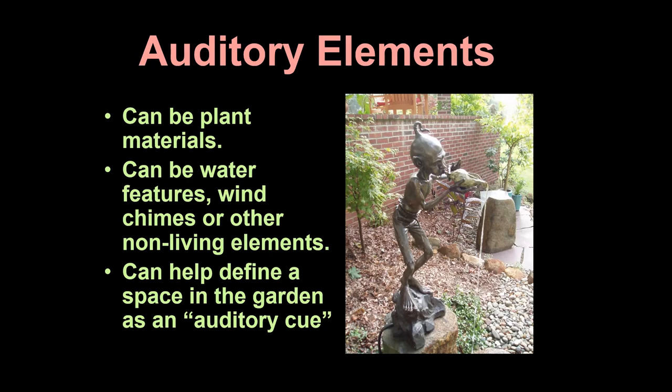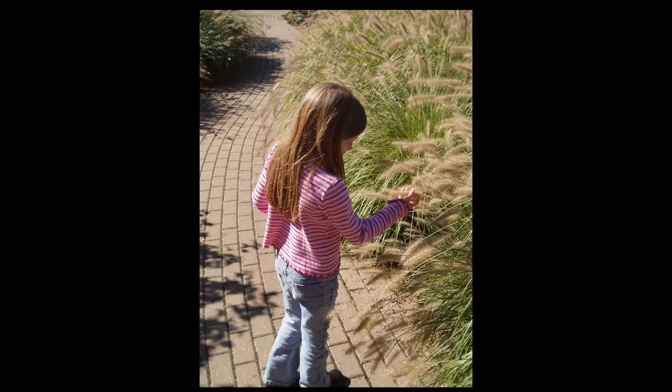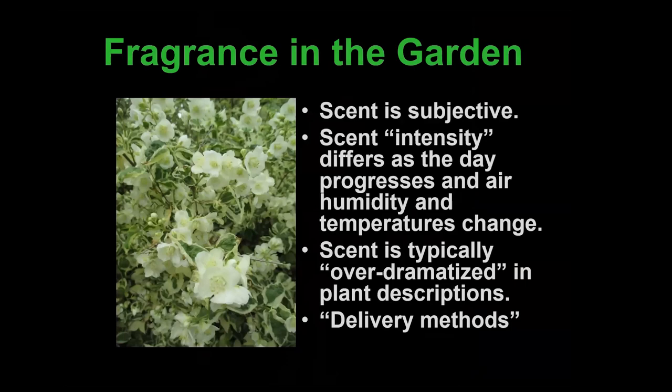Sound can be an auditory cue, particularly when vision is an issue. Some gardens use a sequence of sounds to delineate space — when space can't be seen clearly, sound may help mark a transition. Touch is another sensory element — working with the school for the blind and visually impaired, the degree of variability with texture was amazing. That's purple fountain grass — this time of year, who wouldn't be rubbing their hands through that? Interactive water features can also be important. Here's my younger daughter — not a staged shot — that fountain grass drew her in because she had to touch everything.